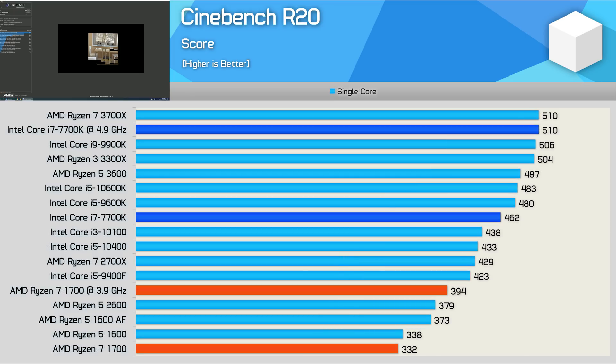Of course, where Intel has excelled in the past is single-core performance, and here the overclocked 7700K was almost 30% faster than the overclocked R7 1700. Because Intel has just tacked on extra cores with their latest few releases, the 7700K really is essentially a 9900K or 10600K with a few less cores, and the single-core results really do reflect that.